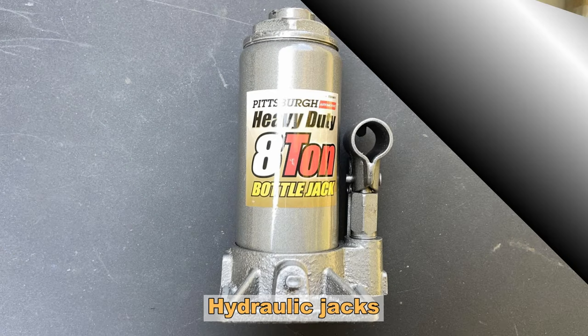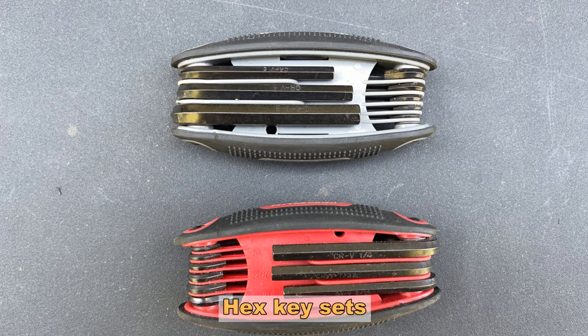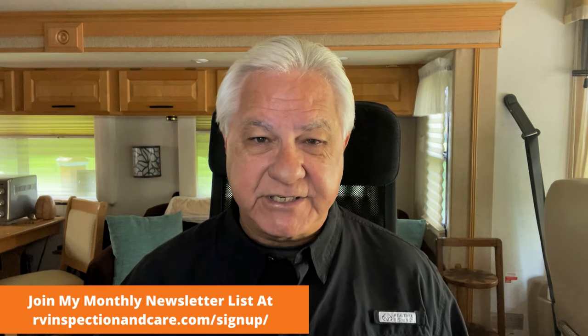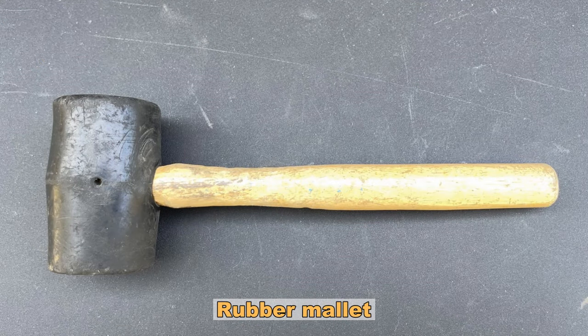Number eight on the list is hydraulic jacks. RVs are heavy, so it's good to have one or two hydraulic jacks that can lift a really heavy weight and allow you to work on things. Number nine is a good hex key allen wrench set — there are a lot of screws around RVs these days that have hex key heads, so make sure you have that on hand. Again, I recommend both SAE and metric sets — they're cheap, they're small, you really just need to have them. Number ten, have a rubber mallet. Sometimes you need a hammer but not a hard one, and a rubber mallet comes in very handy for that.